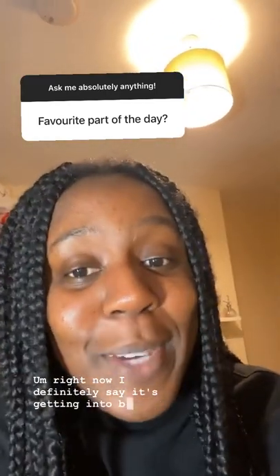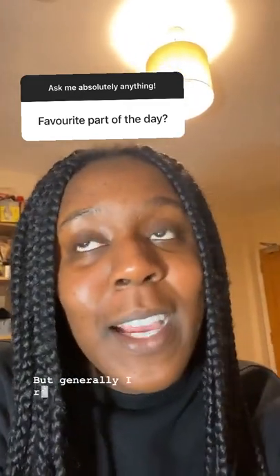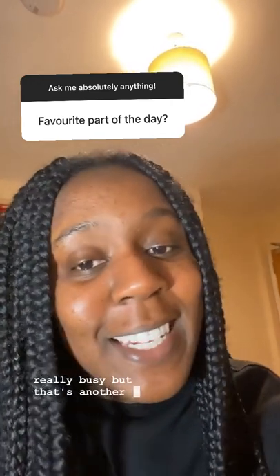What is my favourite part of the day? Right now I definitely say it's getting into bed because I'm exhausted and I've had a really long day. But generally I really like seeing my friends. I haven't seen a lot of my friends today because I've been really busy, but that's another thing I really enjoy.